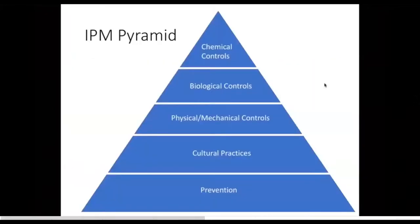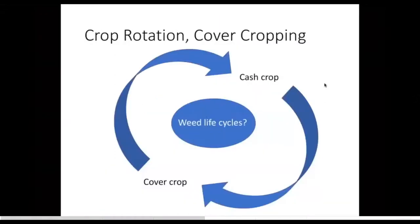Back to the IPM pyramid — that's prevention. Any questions on prevention, feel free to shout them out. Otherwise I'll move on to cultural practices.